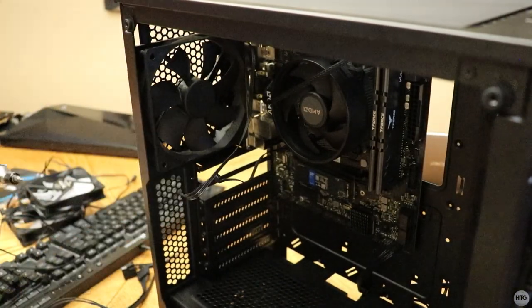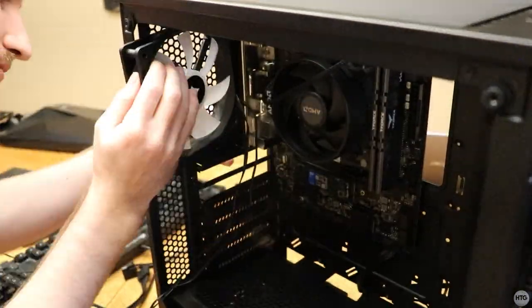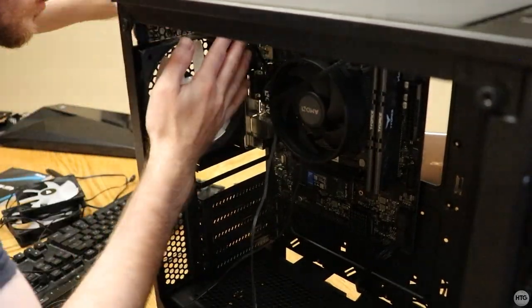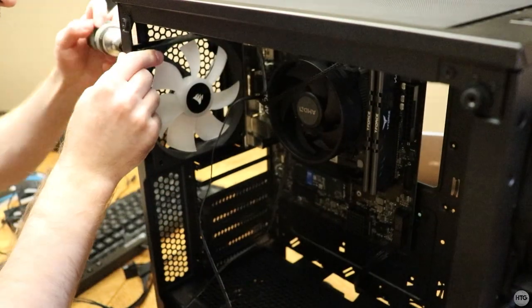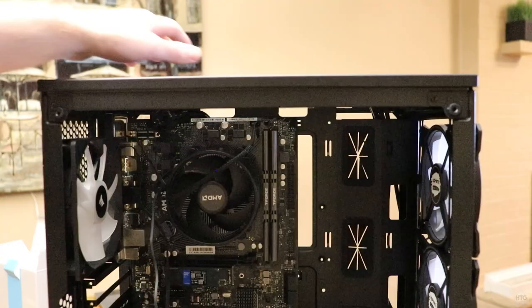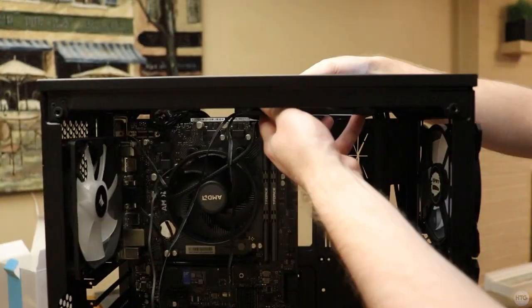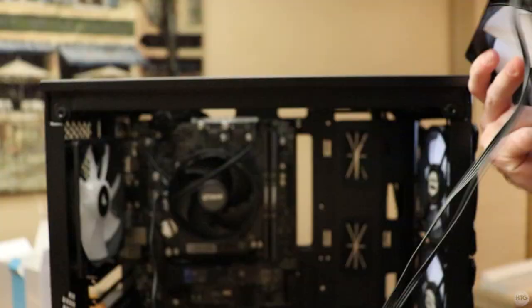I then replaced the existing fan at the back of the case with one of the RGB fans — it won't light up but the white fan looks a bit better. I also installed the remaining two RGB fans to the top of the case. The fans at the front of the case are used as intake fans, while the fans at the top and back are used for exhaust.